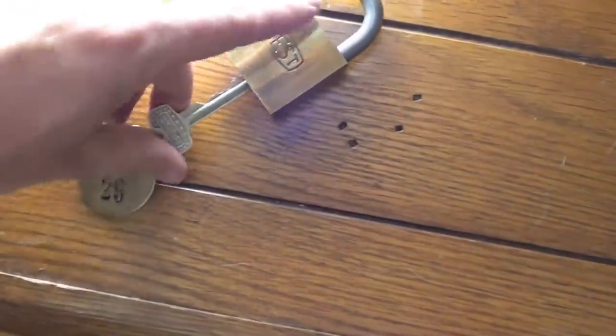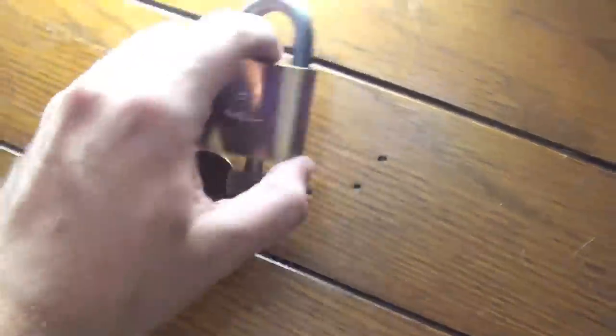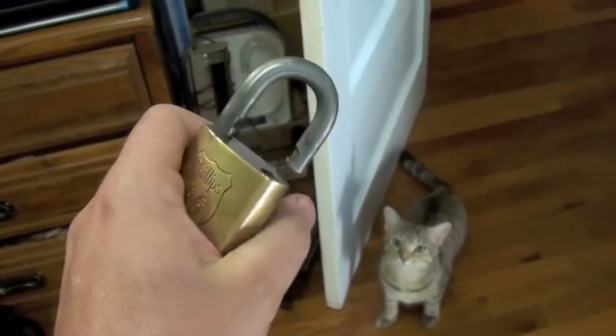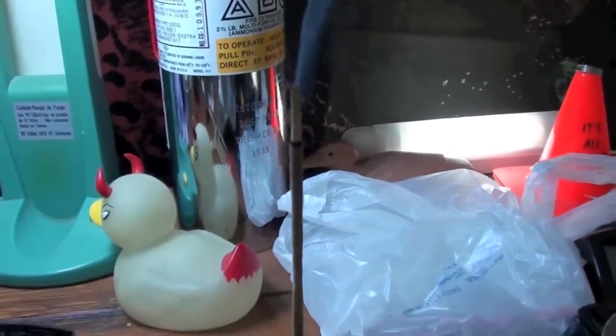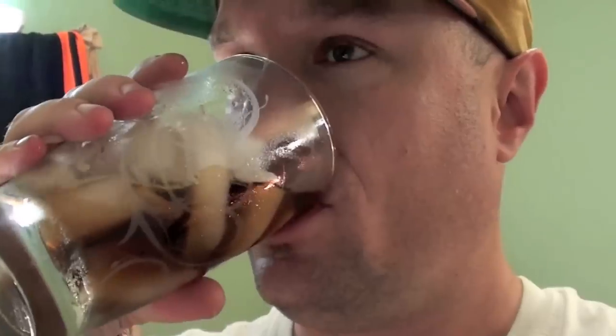I guess I'll unlock it for you. Doing this one-handed, doing the best I can. Alright, here we go, we'll unlock it now. There we go. See how much incense has already burned since we've been talking. And it's time for some Pepsi One. Mmm.